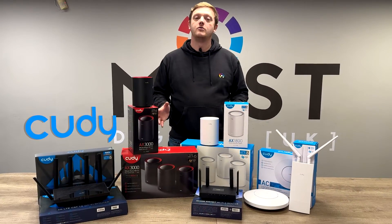Hi guys, Matt, Technical Manager of Masterjill here, and in today's video I want to introduce to you our new networking partner, KUDI, whole home mesh solution.